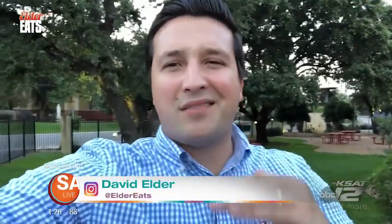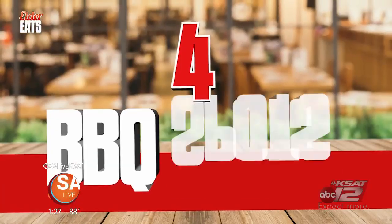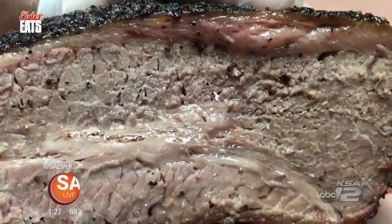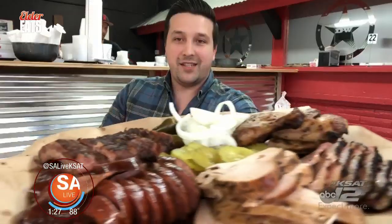Hi, I'm David Elder, and today's show is jam-packed, full of low and slow Texas barbecue. Get ready for another barbecue tour across San Antonio. We'll be traveling to four different barbecue spots across the Alamo City — delicious ribs, rib tips, all things brisket, sausage, and tasty sides. All this delicious barbecue — look at all that. So grab a fork and grab a knife, this is Elder Eats.